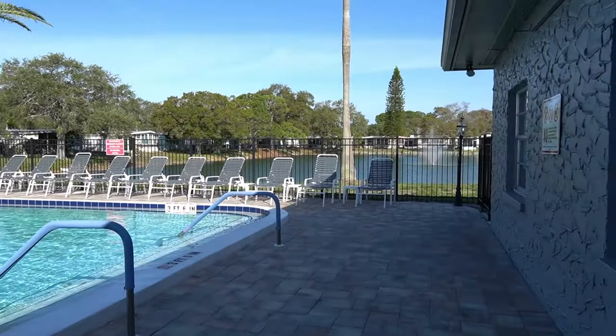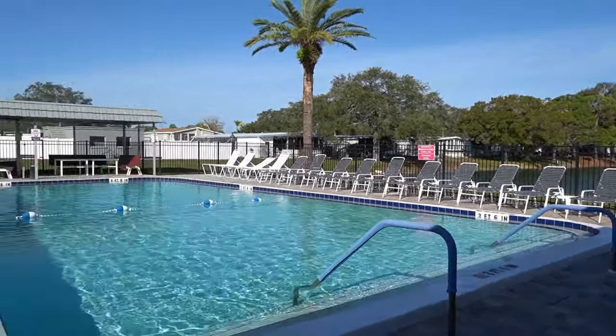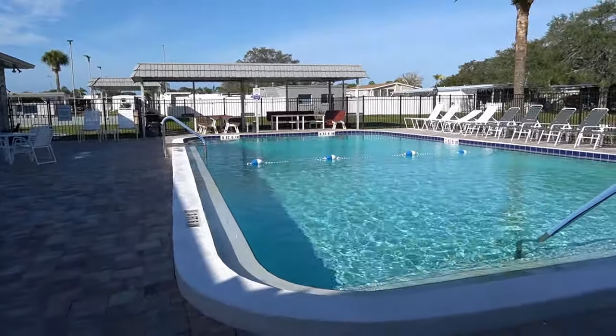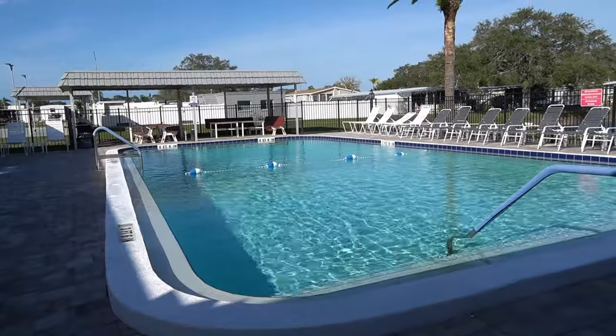Absolutely beautiful — located right next to the lake. They have a fountain going out there, and on a day like today it is just perfect. They redid this swimming pool about three years ago. It's three and a half feet at one end, eight and a half feet at the other — a nice long pool. Always clean; I've never seen a leaf in this pool.